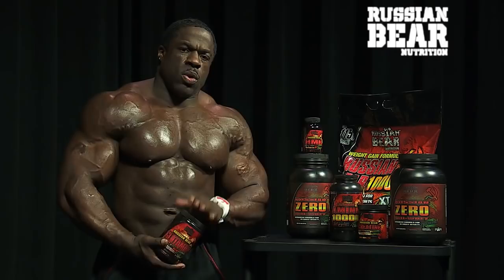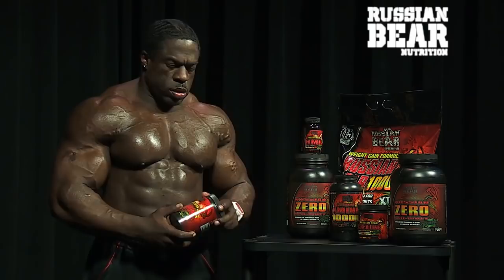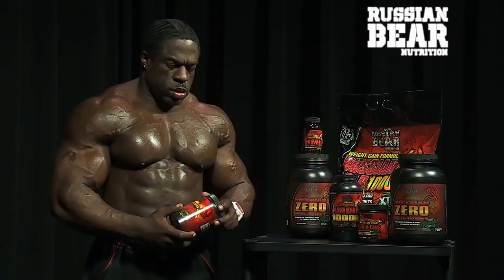Then you got the glutamine. I like to take this post-workout. Some people take it pre-workout and during their workout and after, but I take it post. This helps heal your muscles as well as build up your immune system.